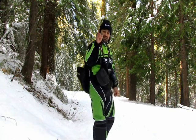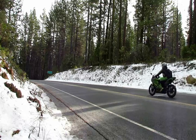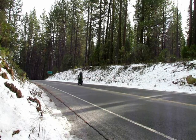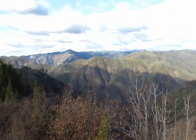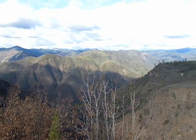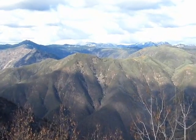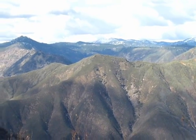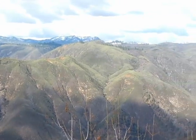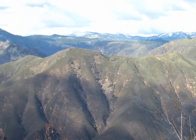Yosemite in Stanislaus National Forest. This is one of the vista points overlooking the mountains.